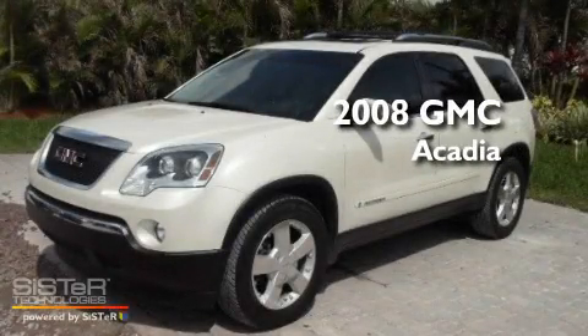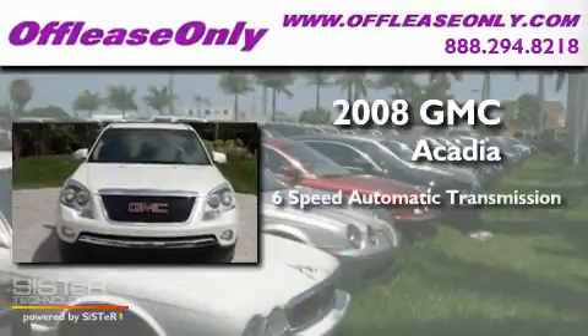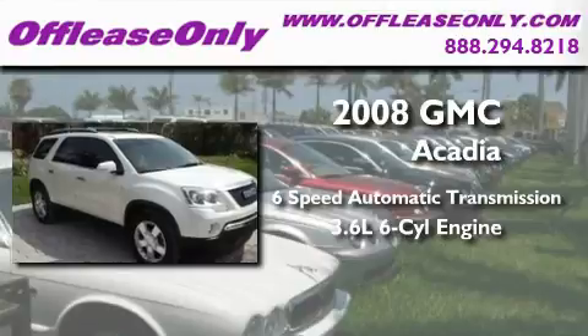This is a 2008 GMC Acadia. This crossover has a 6-speed automatic transmission and a 3.6-liter V6.